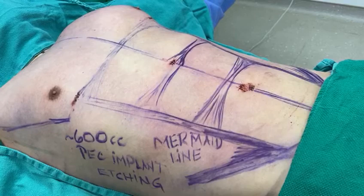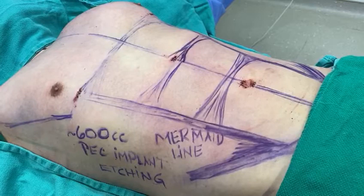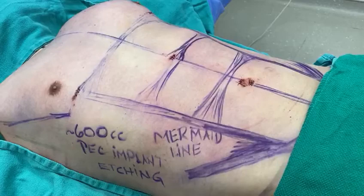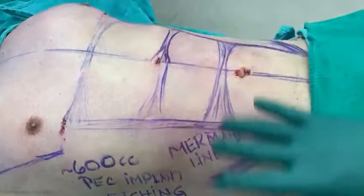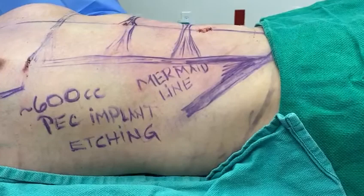Hello everybody, this is Dr. Marc Dupéry at the Visage Clinic here in Toronto, Canada. I want to first thank my patient for allowing us to film this procedure. We are doing today pectoral augmentation with my powerful pectoral almost 600cc implant. We're doing abdominal etching. We've done already a large amount of liposuction and we're going to do fat grafting to his buttock. It's a nice procedure that will be kind of life-changing for this young man.